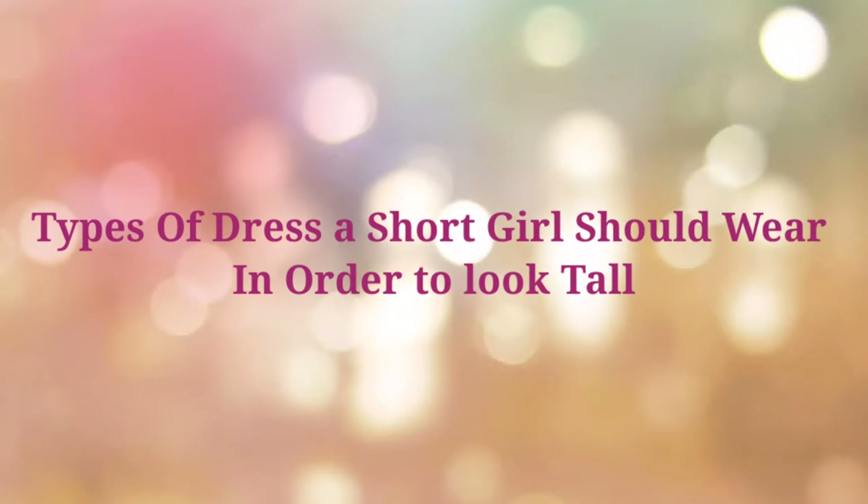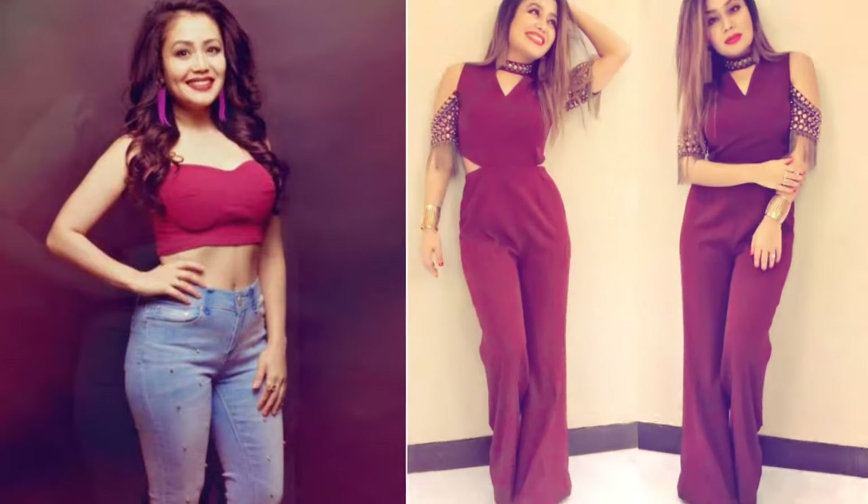Hey girls, if you have a short height and you want to look tall without doing anything, I will tell you 7 types of dress that will make you look tall and attractive.